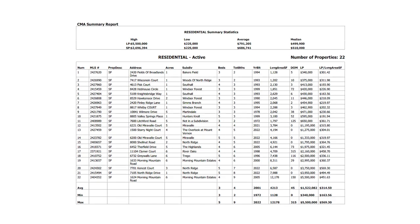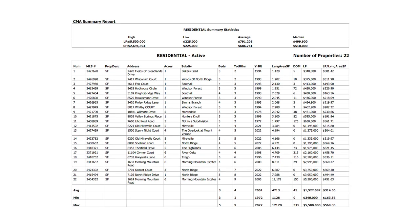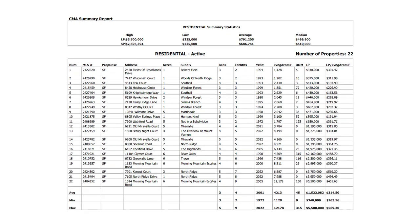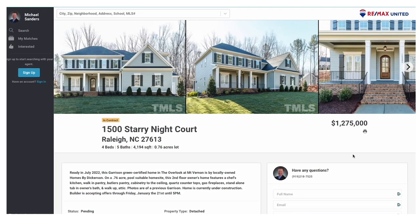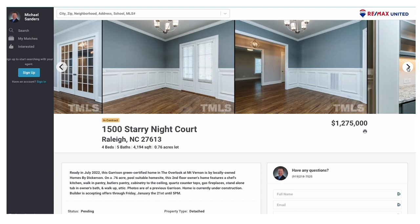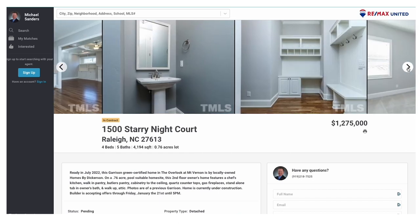Looking back over the last 90 days of sales activity for Millbrook, the typical home that's sold there — both new and resale — is going to be four bedroom, three bath. The typical median price range is around $485,000, for a home typically built in the early 90s at around 2,500 to 2,600 square feet. If you're looking for new construction in the Millbrook High School area, here's a good example: 1500 Starry Night Court in Raleigh — four bed, five bath, almost 4,200 square feet, listed at $1.275 million.